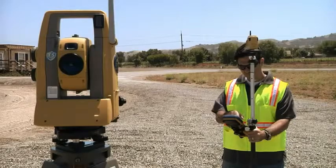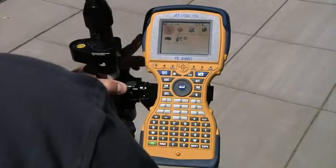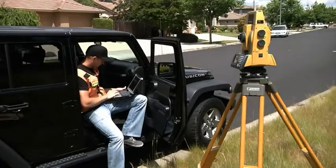For robotic operation, TopCon allows a wide selection of field controllers — from the full keyboard FC 2600 to the TopCon Tesla to the sleek FC 236, and even Bluetooth-enabled laptops.